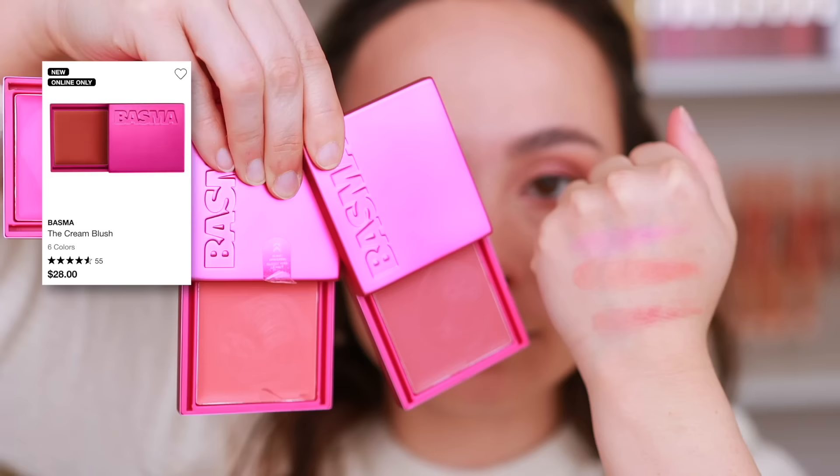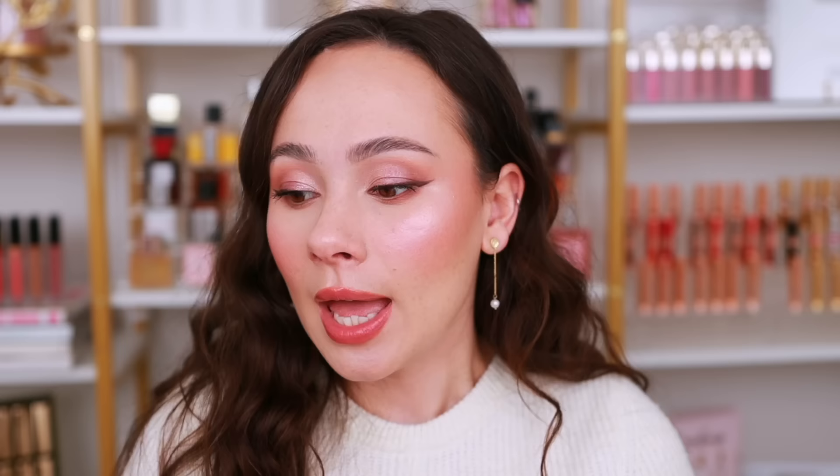Back to Basma — I loved the foundation, but what I'd actually been seeing more about were their cream blushes. I used the shade Peach today, really cute hot pink packaging. It did act a little funny with my under eye setting powder, but it's more sheer in color than I thought it was going to be. I thought Basma was going to be like a full coverage brand, but it's actually proven to be more of a natural look. Really nice cream blush — it's pretty sheer, left a glow to the face. I like it so far.